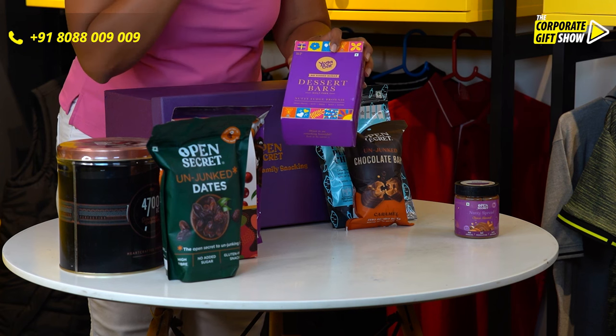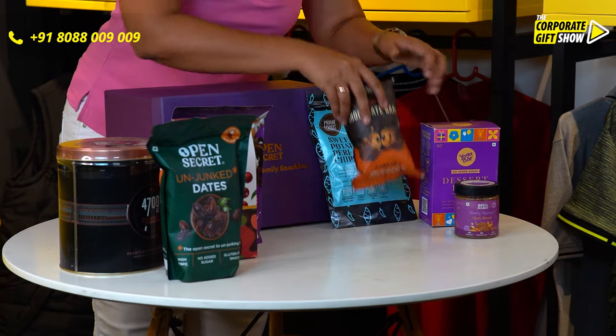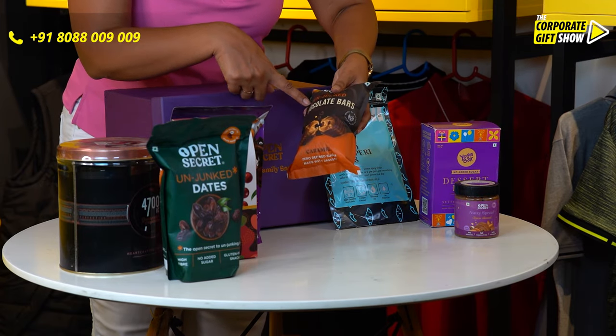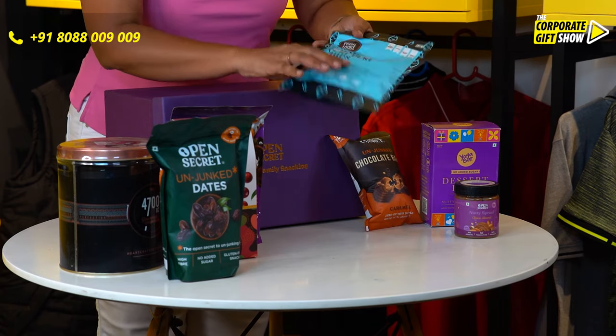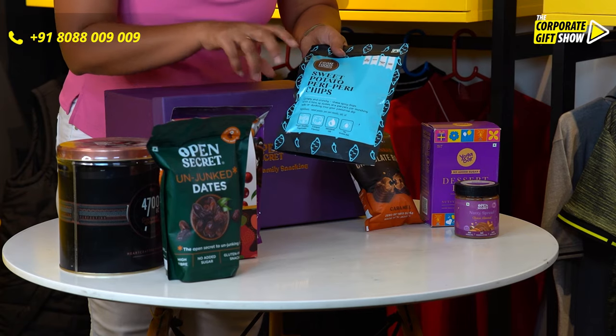These are the dessert bars — the all-time favorite nutty fudge brownie. We also have Open Secret chocolate bars, which are of course unjunct. We also have sweet potato peri peri chips — wow!